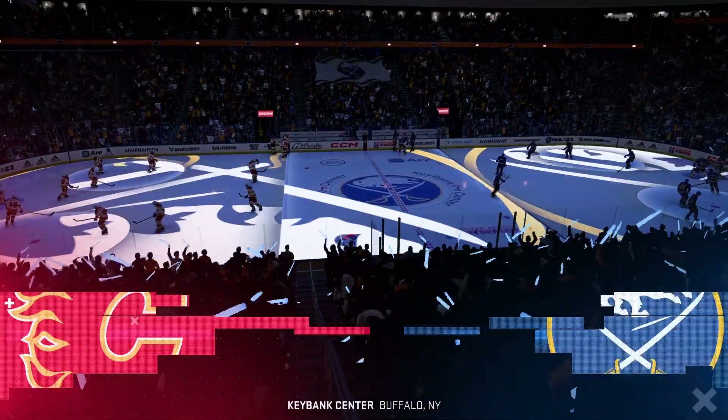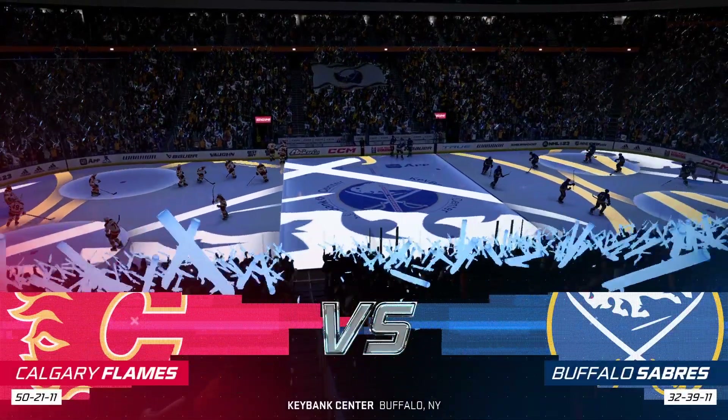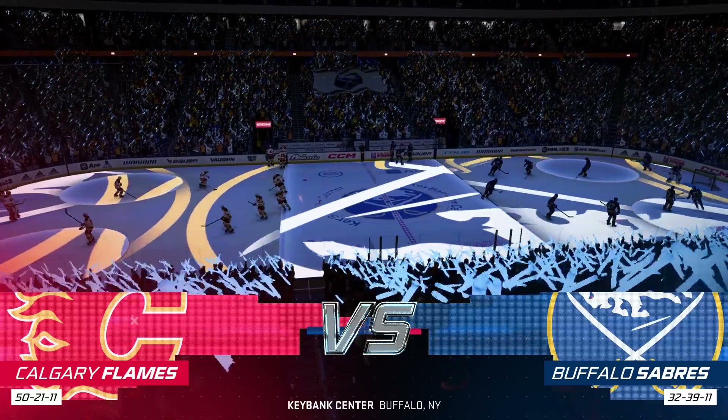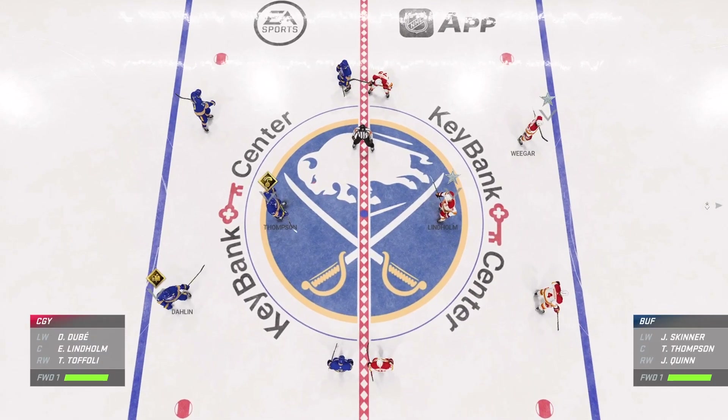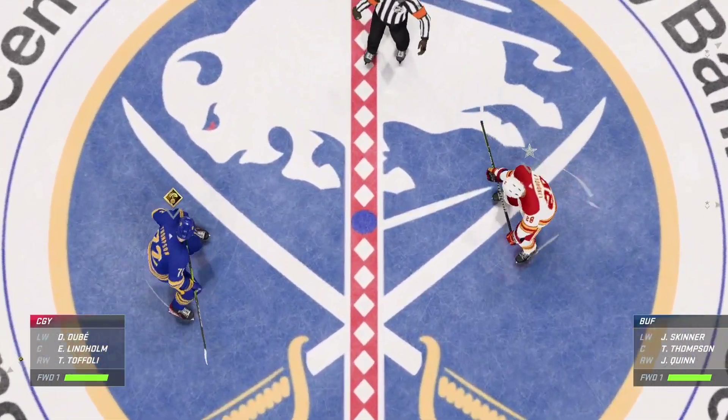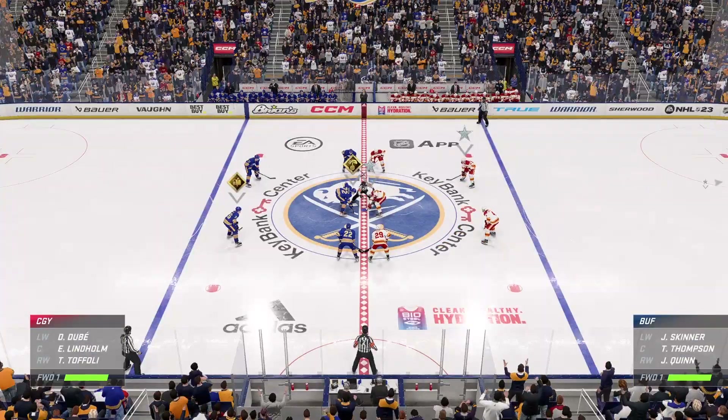Hi everybody, welcome to upstate New York, we're in Buffalo — one of the best hockey markets in America — and EA Sports is ready to bring you all the action here tonight. There's a lot of bounce on both blue lines, and we are about set to drop the puck here at center.